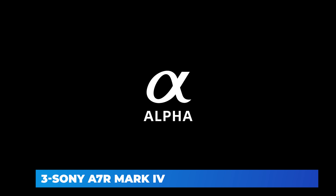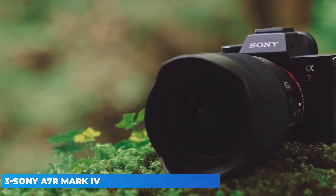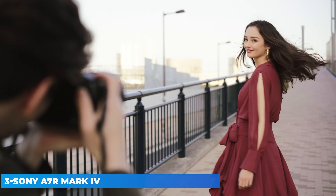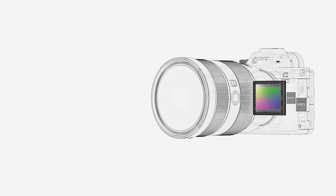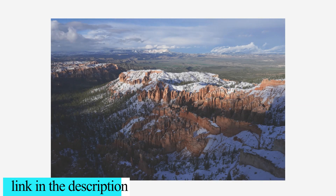The Sony A7R IV is the company's 4th generation high-resolution full-frame mirrorless camera, built around a BSI CMOS sensor that outputs 60.2 MP images. Relative to previous generations, it promises more robust build quality, refined controls, and the company's latest autofocus implementation. Despite its high resolution, it can shoot at up to 10 frames per second with full autofocus, shoot 4K video from the full width of its sensor or from an APS-C/Super 35 crop, and it gains a 16-shot high-resolution mode that can generate 240 MP images of static scenes.